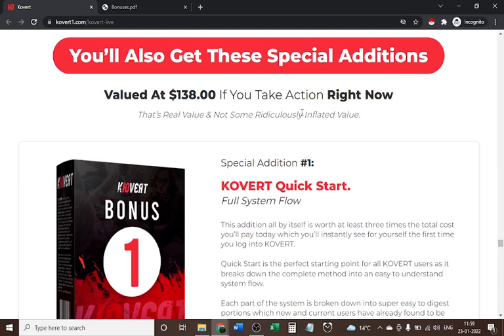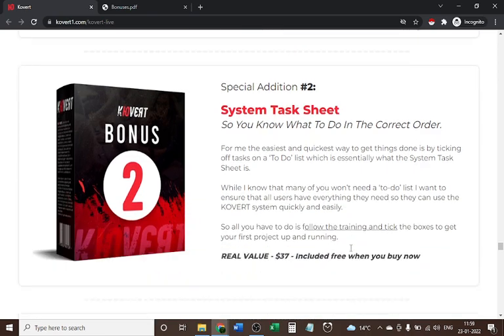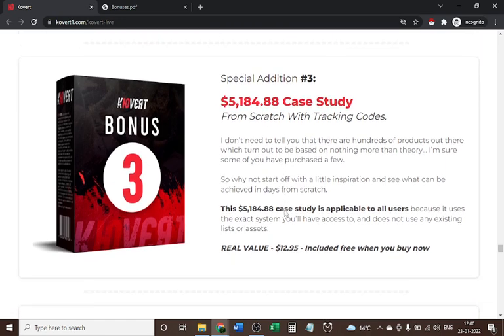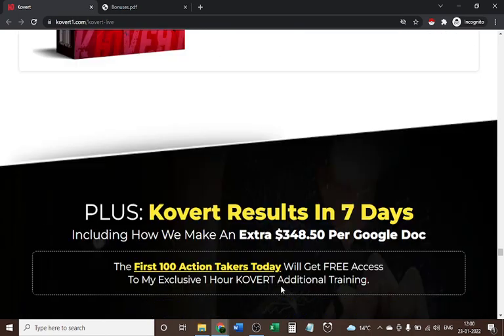Here are the bonuses you get with Covert. Bonus one is the Covert Quick Start — the fully laid-out system flow, real value forty-seven dollars. Bonus two is the system task checklist so you know what to do in the correct order, value thirty-seven dollars. Bonus three is a five-thousand-four-hundred-eighty-four-dollar case study from scratch with tracking codes, value twelve dollars and ninety-five cents. Bonus four is a see-it-in-action walkthrough of the creator's own setup, real value thirty-seven dollars.